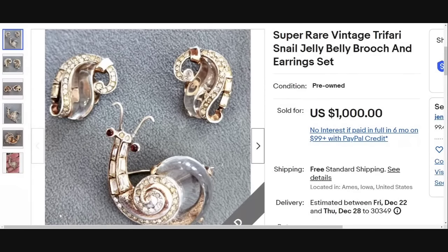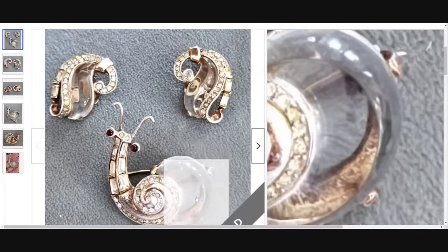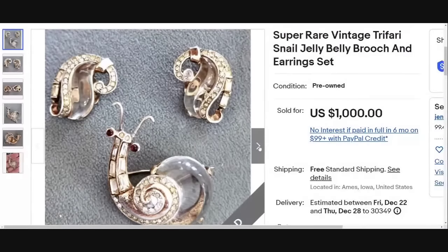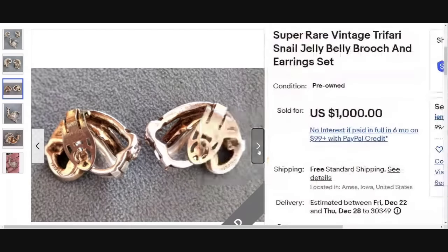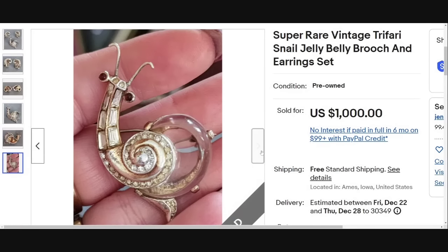The highest for this video at a thousand dollars is a Trifari snail jelly belly. This is a true jelly belly — you see that clear cabochon? That is a jelly belly. Really cool clear stone earrings as well. Sold for a thousand dollars. Here you can see the Trifari with the crown as well as the patent pending. The snail is super cool. I have not seen this set before, and this was a great sale at a thousand dollars.